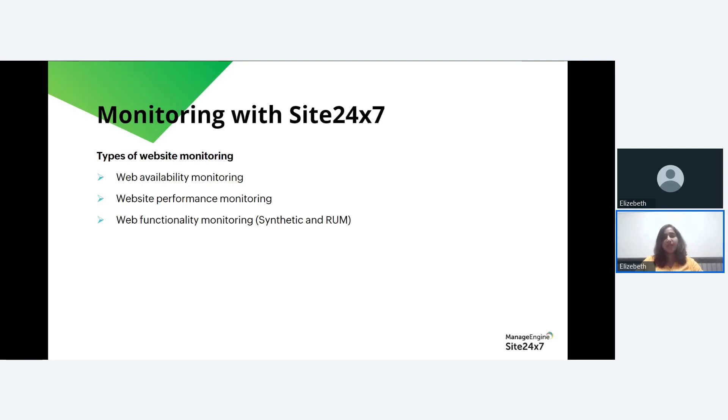Site24/7 allows an e-commerce company to create synthetic transactions that simulate real user interactions on the website. For instance, they can set up a synthetic transaction to mimic the process of searching for a product, adding it to the cart, and making a purchase. If any of these steps in the transaction fail or experience performance issues, Site24/7 provides alerts enabling the company to fix the problem and prevent revenue loss. By leveraging Site24/7's website monitoring during Black Friday, you can ensure web availability, optimize infrastructure, and maximize revenue.